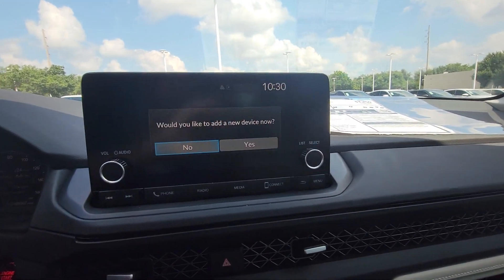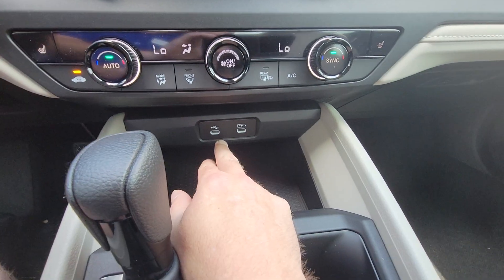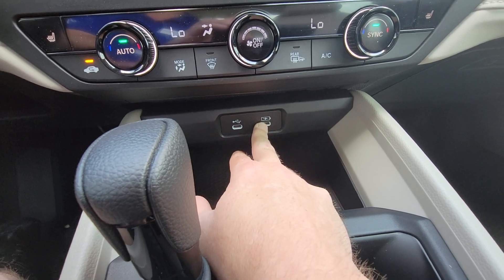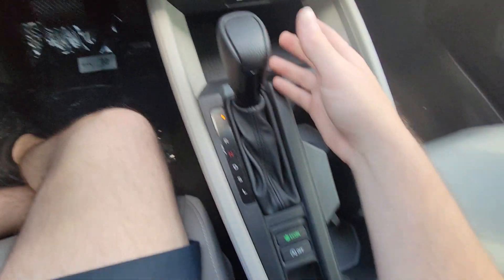You've got a nine-inch color media screen that connects to Apple CarPlay or Android Auto when you plug in to this USB-C port right here. This second port is for your passenger to charge their phone. You also get dual zone climate control.